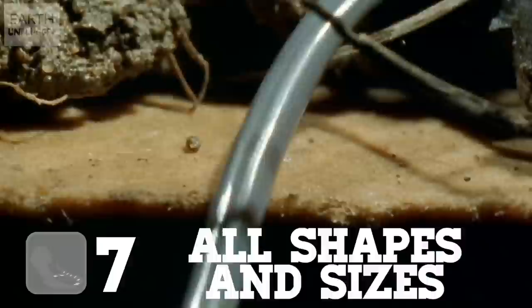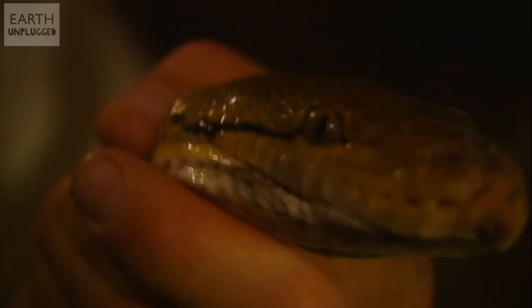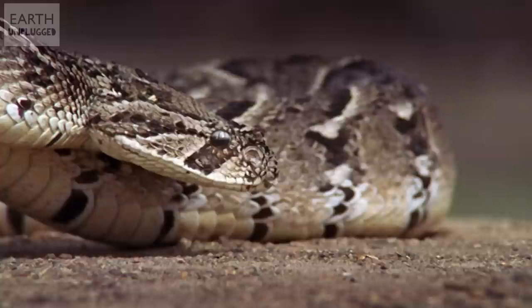The smallest snake is the thread snake. When fully grown, it measures a paltry 10 centimetres long, and is as thin as a piece of string. By contrast, the reticulated python is the longest, with specimens recorded at up to 28 feet. A true giant.